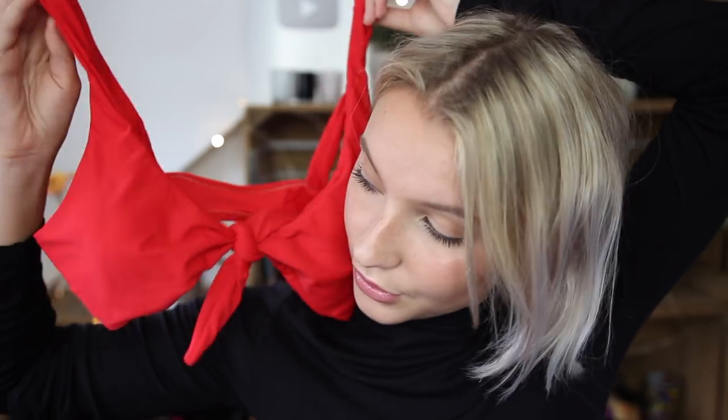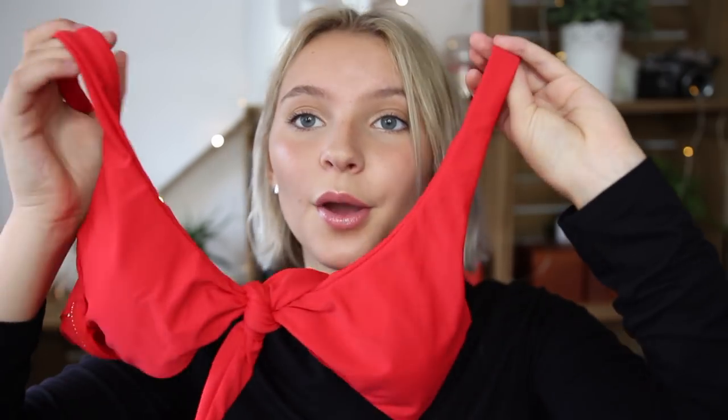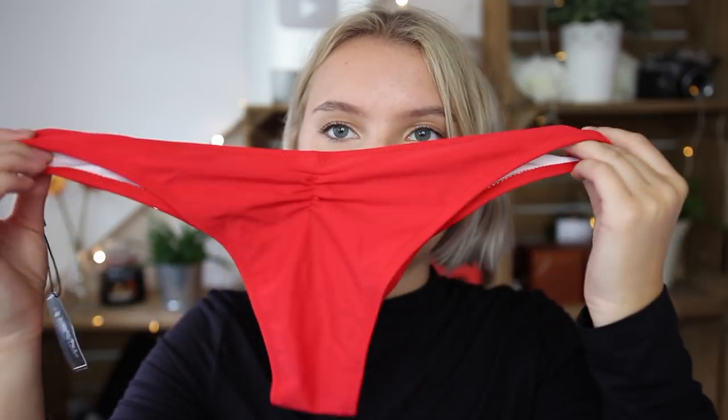The next bikini is red, and I love red — I think it compliments anyone. This is another little tie top, and it's a bit too small for me in the bust area, but you can tie it to adjust the fit. I got this in a US 6, so I should have gone up a size. The bottoms look great though — they're cheeky with a ribbed detail at the top. I'm probably going to keep the bottoms for myself.